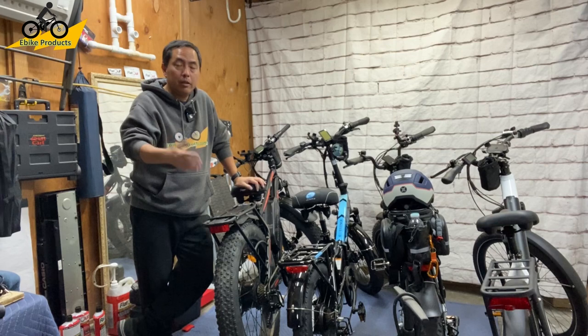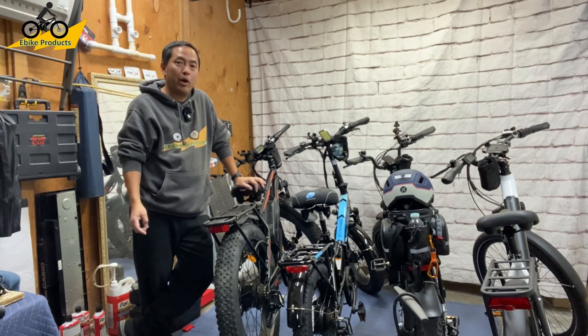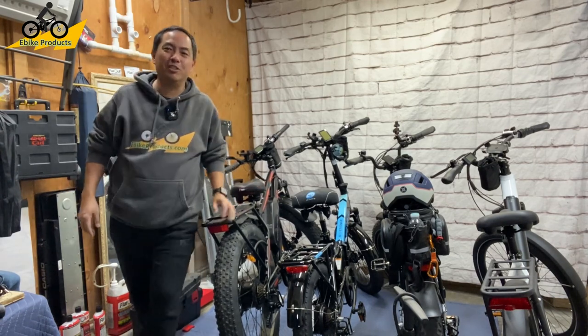There are so many accessories out there to make your ride more fun. Check out all the brands I mentioned first. Safe riding, everyone — happy holidays, and I'll see you in the next video. Don't forget to like and subscribe. Thanks so much for watching.